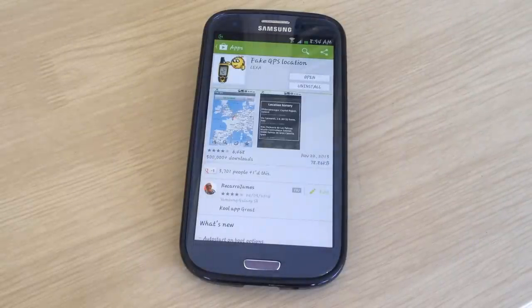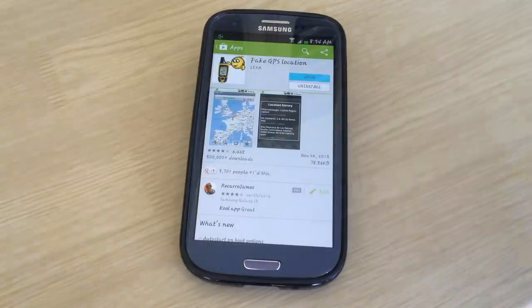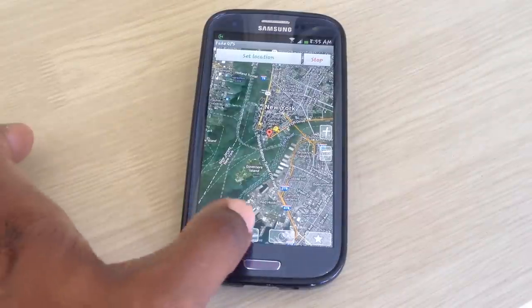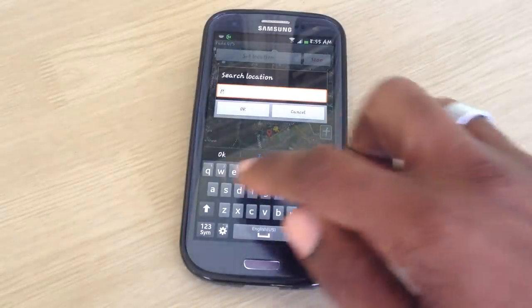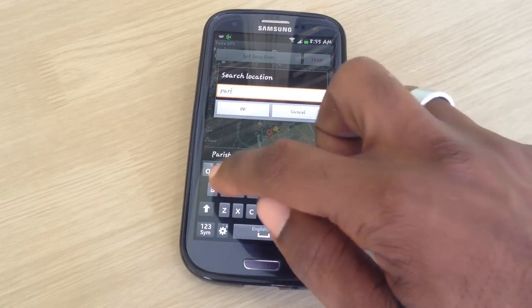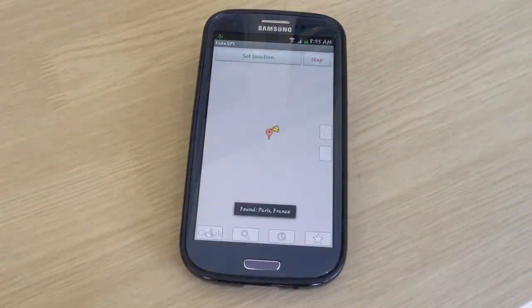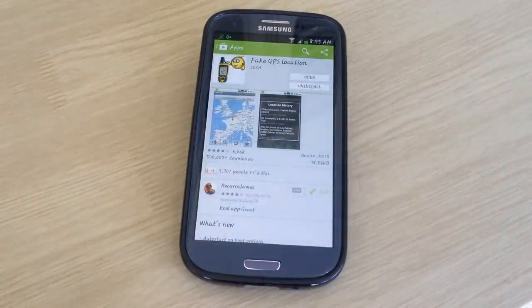Once you've launched the app, you can see that it has a feel similar to Google Maps. First thing you do is search for a location — that magnifying glass at the bottom of the screen, click on that and search for a location or place. Then what you're going to do next is set the location using that button at the top — press that once.